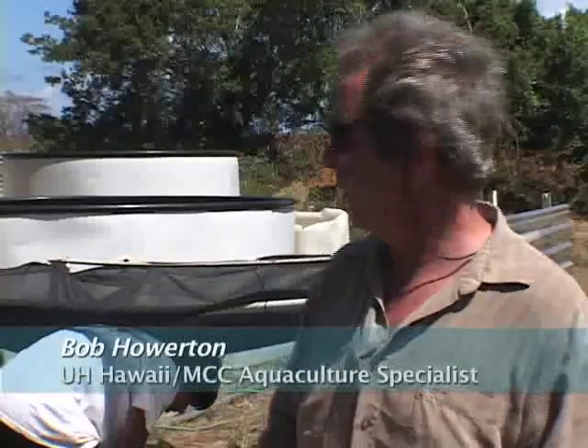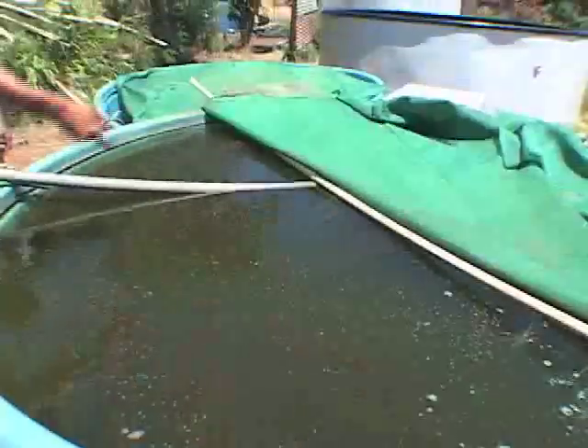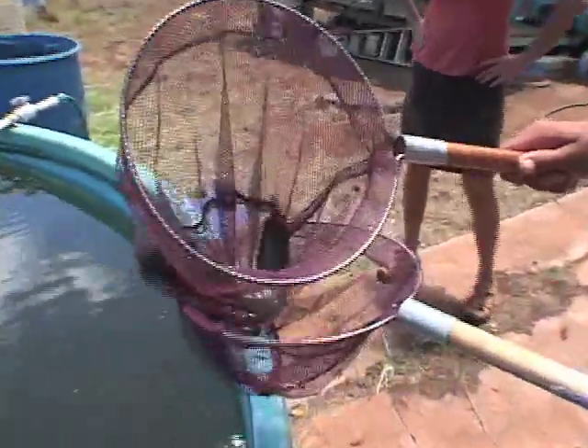This particular system is an aquaponics system, which combines aquaculture and hydroponics. Hydroponics is growing vegetables in water. What we have here is about a 700-gallon tank. We can put up to 100 fish in it — usually tilapia or catfish — because they can withstand the swings in pH.